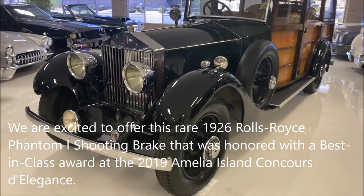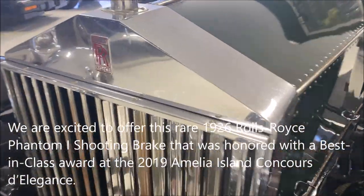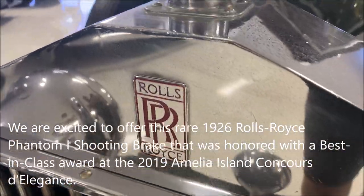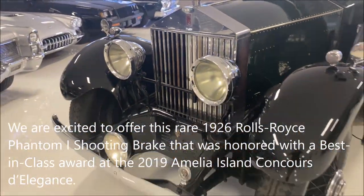We are excited to offer this rare 1926 Rolls-Royce Phantom I shooting brake that was honored with a best-in-class award at the 2019 Amelia Island Concours d'Elegance.